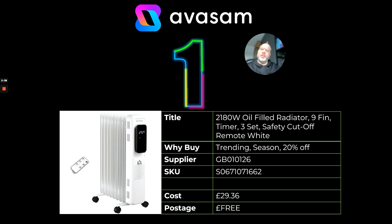At number one, no surprise really after the week we've had with the cold weather — oil filled radiators. We've got lots of different heaters on at the moment and this one's on promotion. Supplier 126, just £29.36 and free postage.